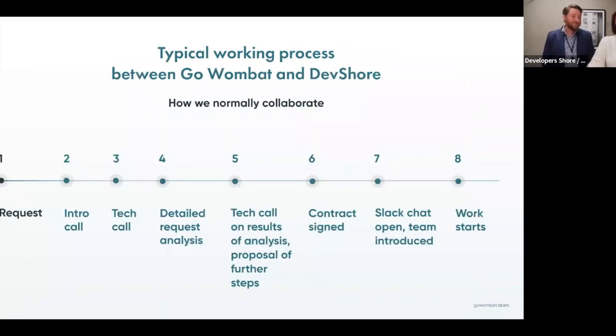We are successful because we are not only partners — we are real friends. Our corporate culture is the same at GoWombat and at DevShore, and it's very nice for us to work together. We love creating applications together. When DevShore has a request, they turn to us and say, 'We have this request, let's have a call with the client.' We schedule an intro call, introduce the companies, and ask first questions about the possible project.